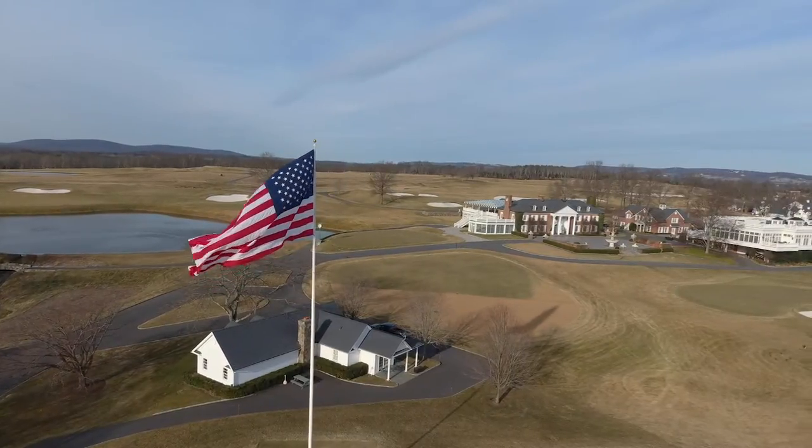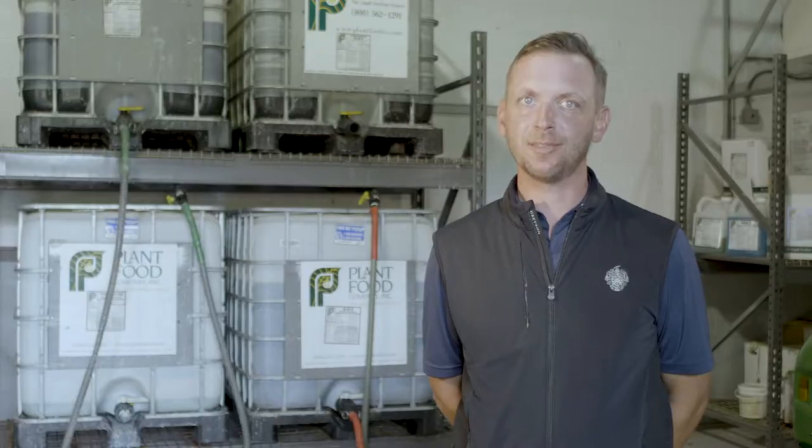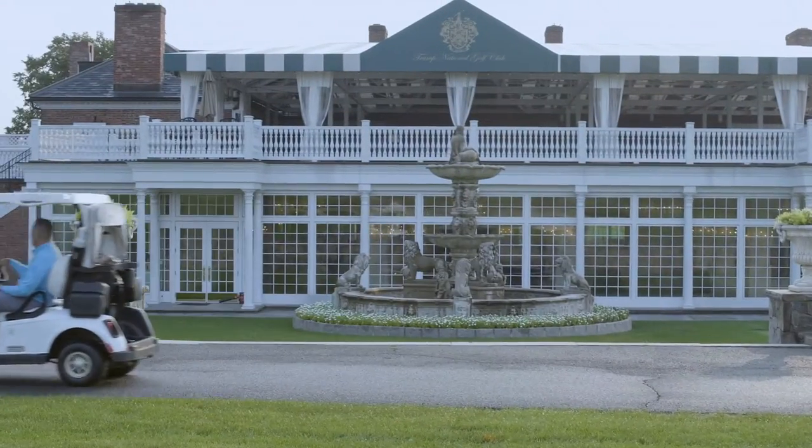Trump National Bedminster opened up back in 2004 as an 18-hole facility. About 2006, Mr. Trump made the decision to build a second 18-hole golf course, and we've been 36 holes ever since.